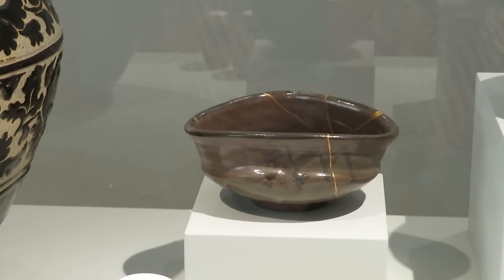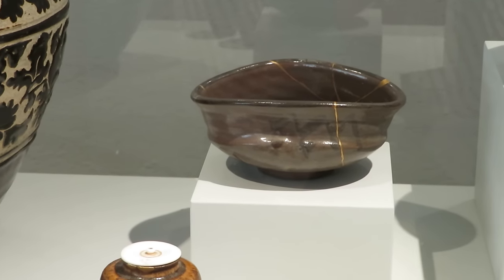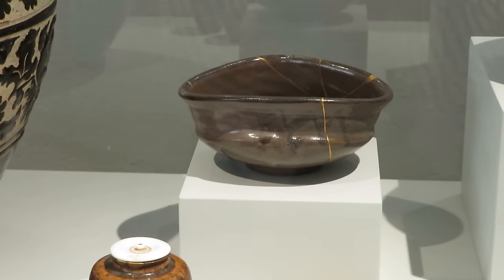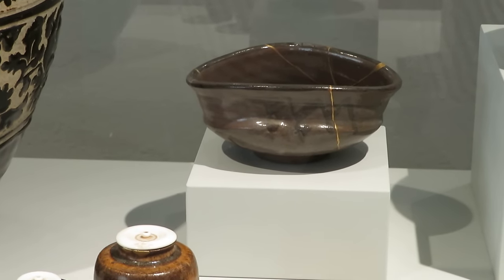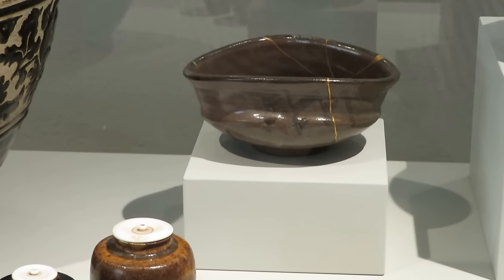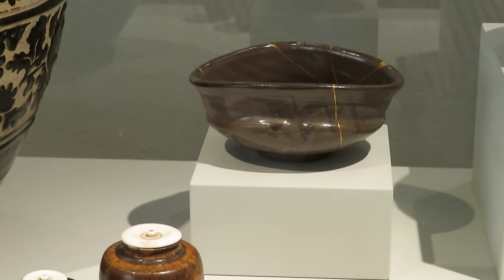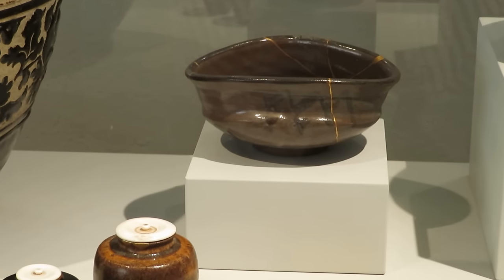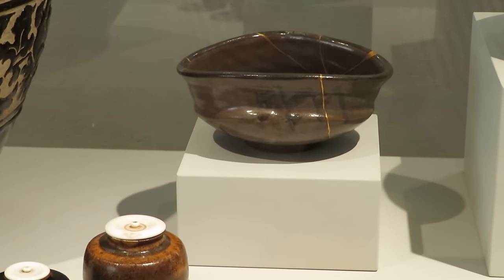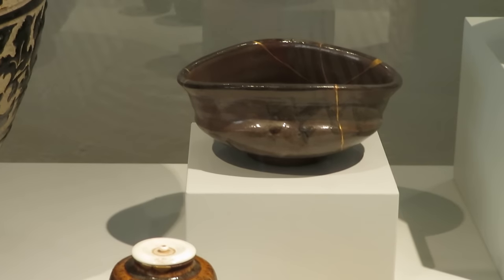Japanese like things natural. If there is a chance, they will use natural materials — wood, bamboo, fabric. They try to avoid things artificial and like to keep the form of the original things, which quite explains Japanese food.